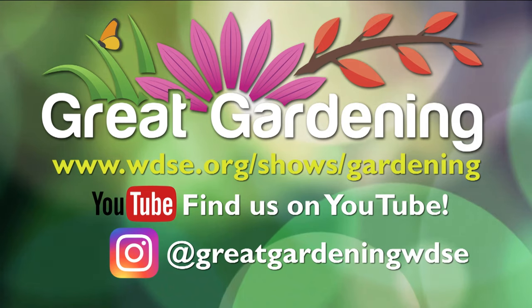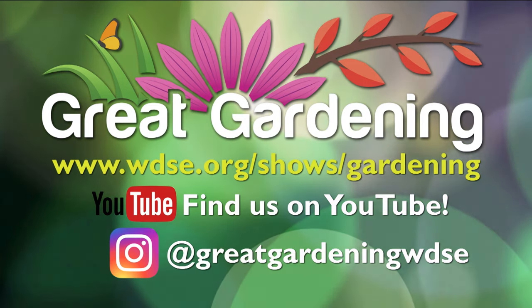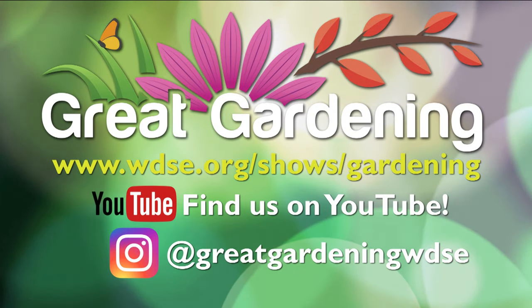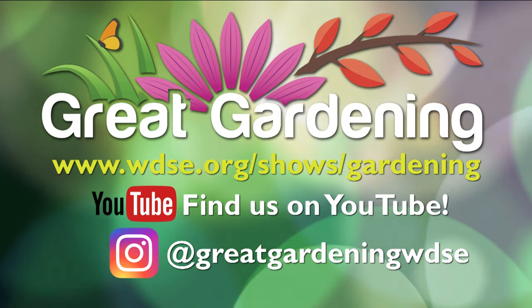Thank you all for tuning in to Great Gardening. If you want more, you can follow us on Instagram at greatgardening WDSE, subscribe on youtube.com/greatgardening, or like us on WDSE WRPT on Facebook. If you missed any part of the show, it'll be posted on our YouTube channel and our PBS video app tomorrow morning. Thanks Bob and Deb. We'll be back next week — let's get out there and enjoy our time in the garden.